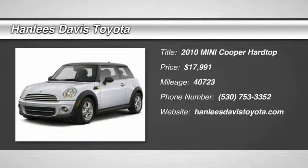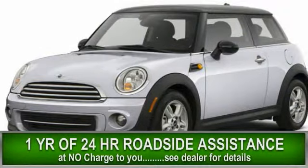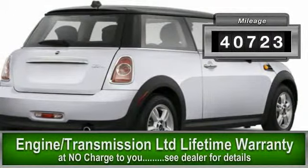The 2010 Cooper. Agile handling and quick, precise steering make the Mini Cooper lots of fun to drive. The cabin is roomy with plenty of front leg room and is priced below $20,000. This vehicle has less than 45,000 miles.